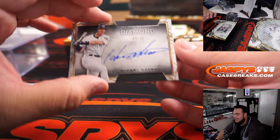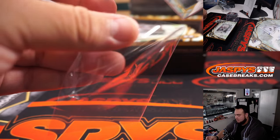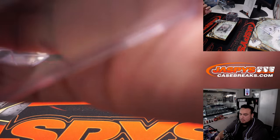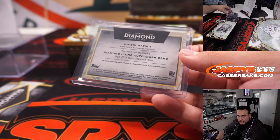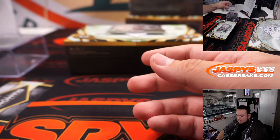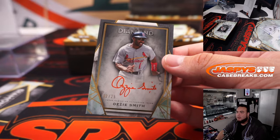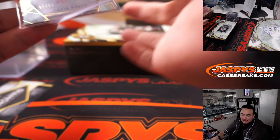And we got a Hideki Matsui, four out of 25 — that is for the Yankees, going to Martin. We have an Ozzie Smith — you're a wizard, Ozzy — two out of 25, nice red ink right there. The red ink really pops. St. Louis going to Quinton.